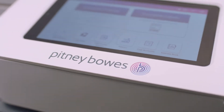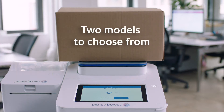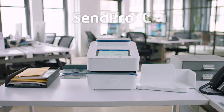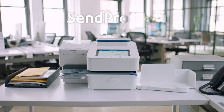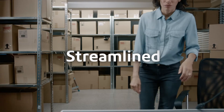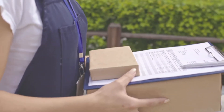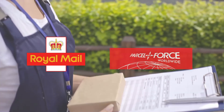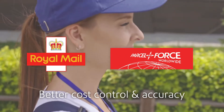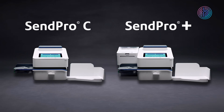compact, quiet and with integrated digital scales. With two models to choose from — the SendPro C for super-streamlined mailing, and the SendPro Plus for organisations that also need a robust shipping solution — Pitney Bowes deliver a more streamlined way to process mail and ship parcels, with model options for Royal Mail and Parcel Force, ensuring you better cost control and accuracy.